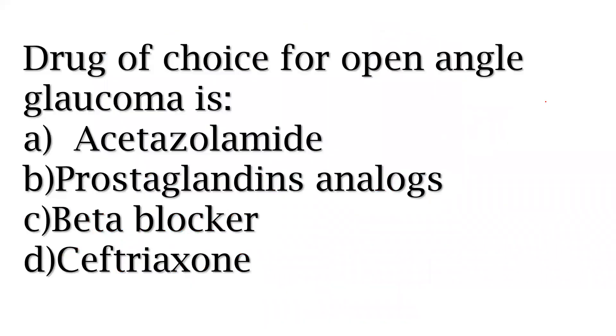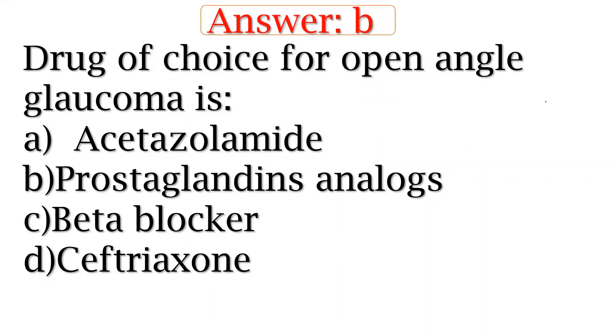The drug of choice for glaucoma — options include acetylamide, prostaglandin analogs, beta-blocker, septic, etc. The answer is prostaglandin analogs.